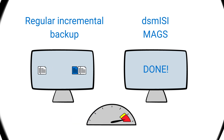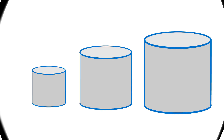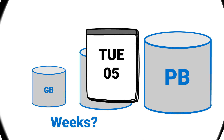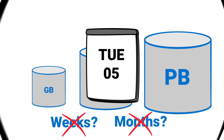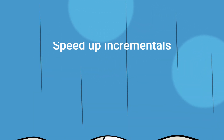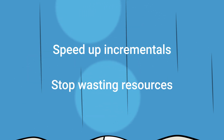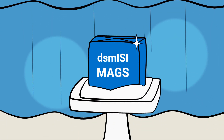In fact, it is so fast that you can back up practically any file server, no matter how large, on a daily basis — even if it needed weeks or months without Mags. Whether you are already doing incrementals and would like to speed them up, are using NDMP but no longer want to waste precious resources, or if you have already given up on the file server backup idea altogether, Mags may be the solution for you.